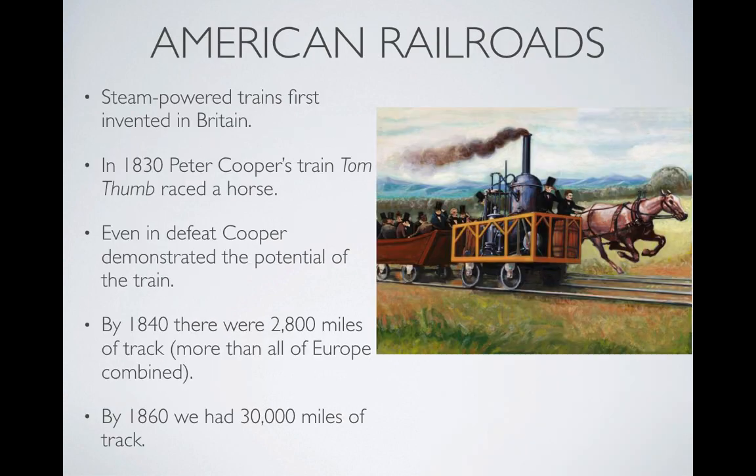The steam engine did marvels for the steamboat, but really it's the railroad where it's going to take off in America like nowhere else. The first steam-powered train was invented in Britain, but it wasn't until the 1830s in the United States that railroad travel started to kick off. It all started with a little gimmick in 1830. A man named Peter Cooper had invented a steam-powered train — a very simple design — and, in front of friends, family, the press, and people around the area, was going to race a racehorse to see if his train could travel faster than a horse.